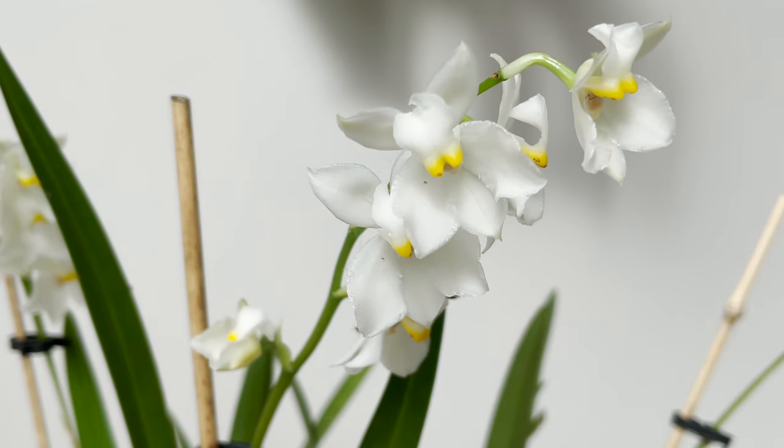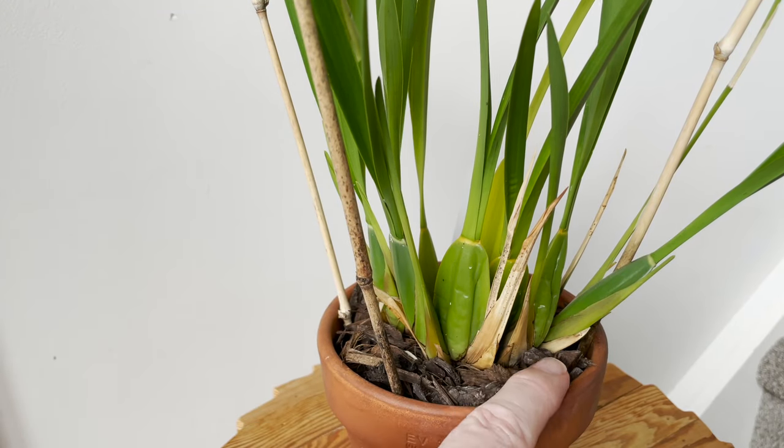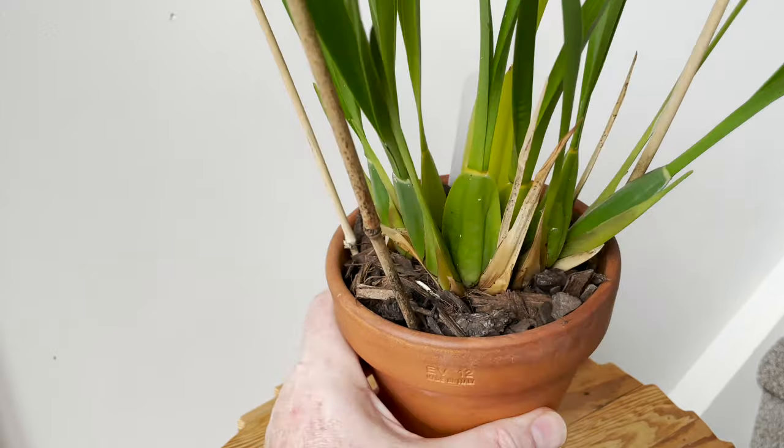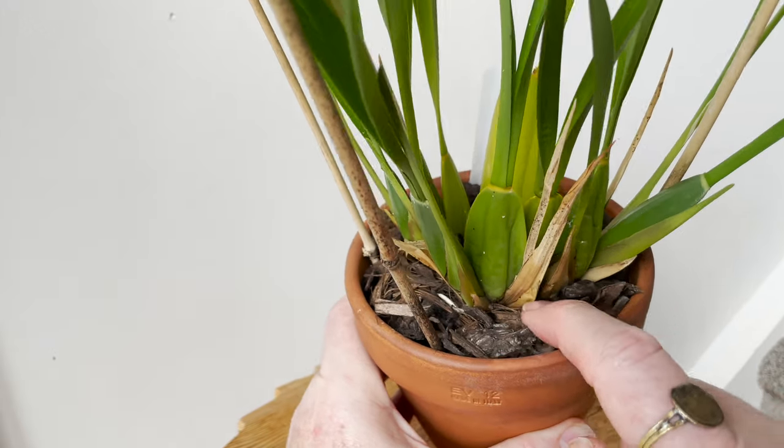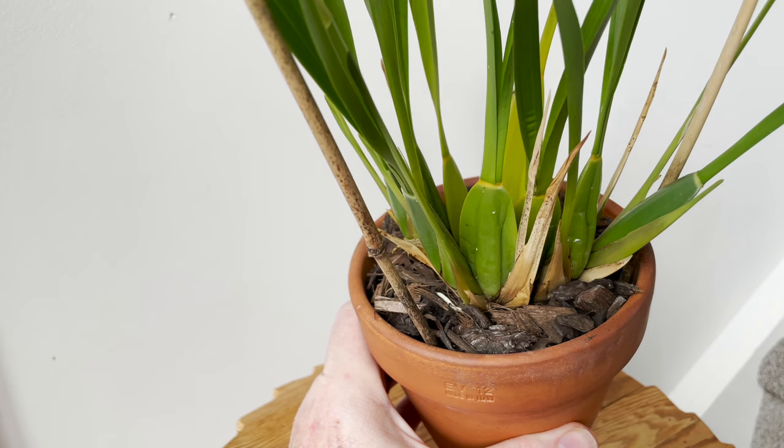This is an epiphyte as many orchids are. For me the medium is pretty generic: medium-sized bark with a little bit of charcoal, a little bit of perlite, a little bit of chopped sphagnum moss, and my secret ingredients — a little sprinkling of shell grit which is chicken food, mycorrhizal fungi, plus a couple of granules of slow-release fertilizer in the mix.